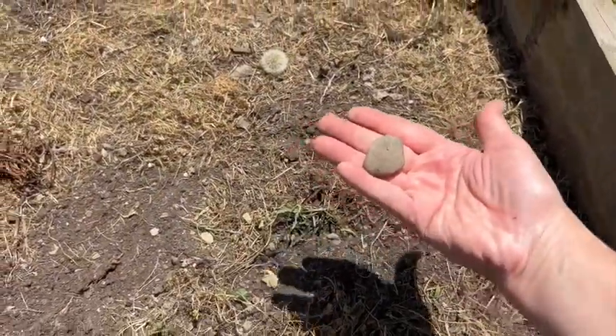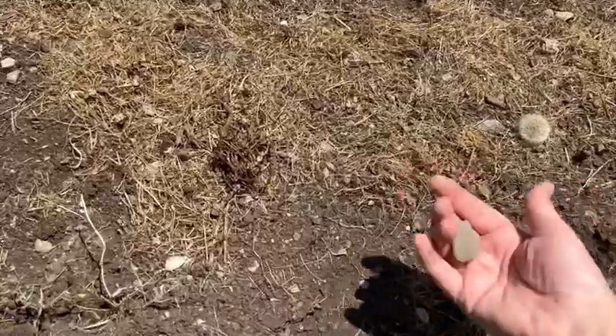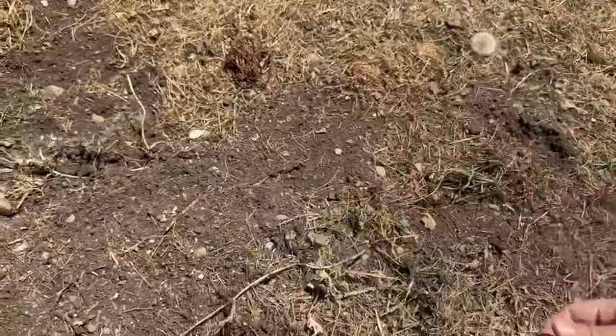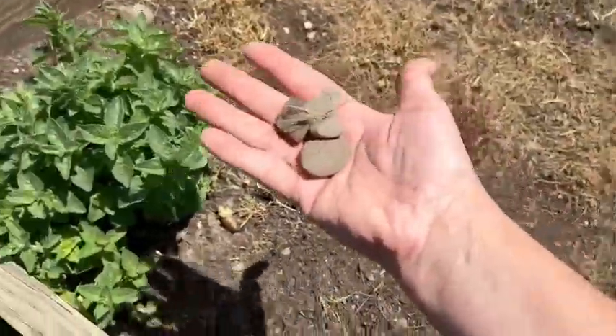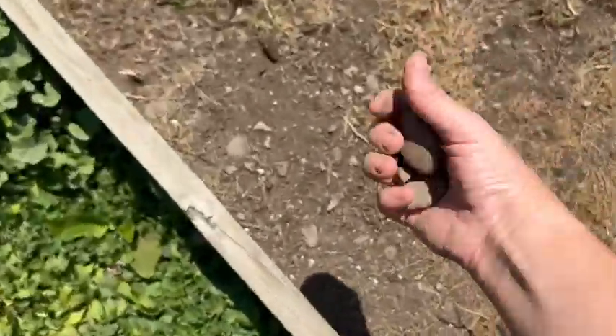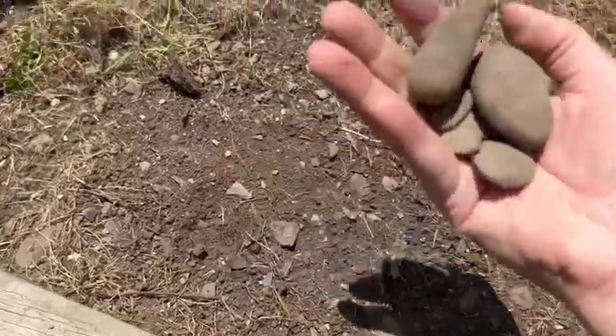All these rocks come up in the winter - I have no idea where they all come from. They just appear after winter. Gardening is just one of those things where you always have to just keep at it. A little bit a day.